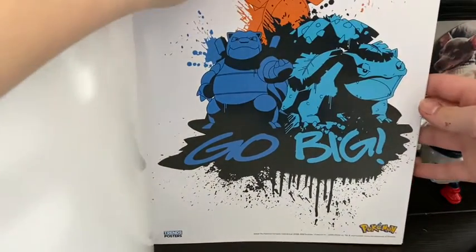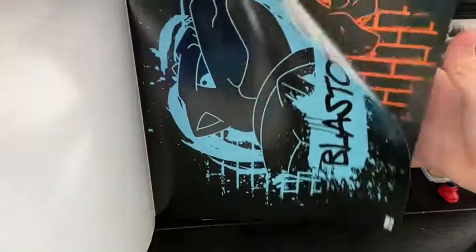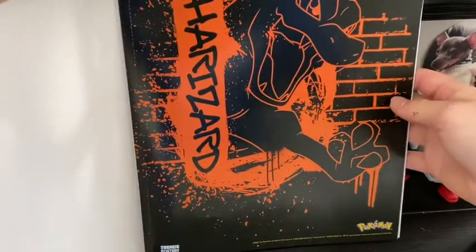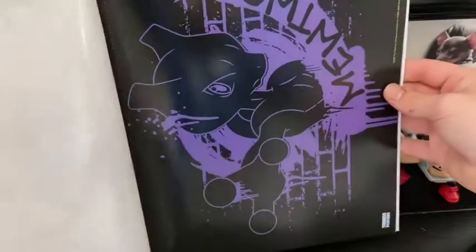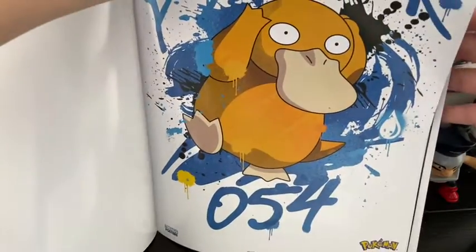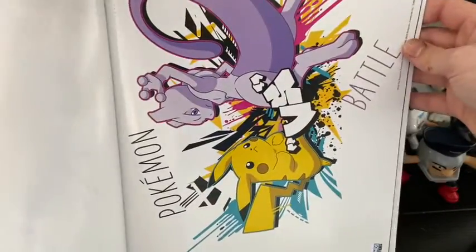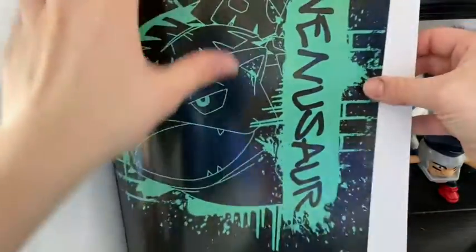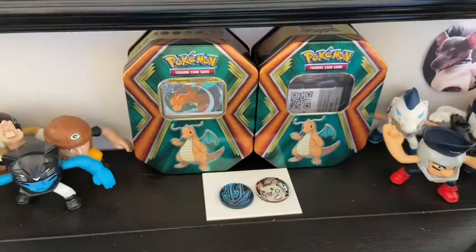Bulbasaur, Charizard — that's cool, very very cool. High Voltage Pikachu. Mewtwo, Mewtwo, Mewtwo actually. Another Pokemon. Psyduck. Okay, we got Pikachu ready for battle, Venusaur, and another Pikachu — 25 Electric.